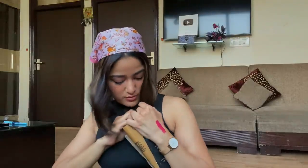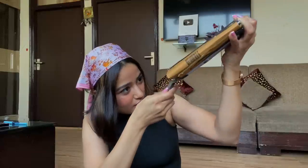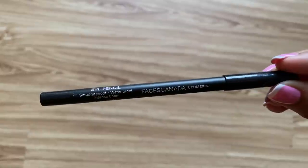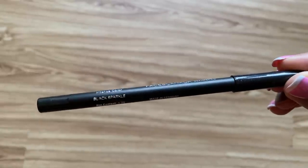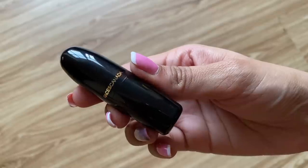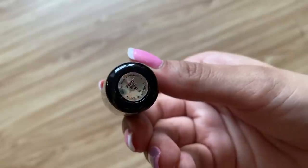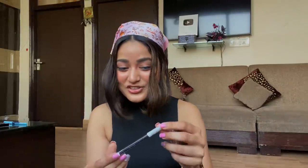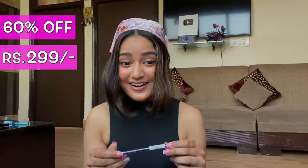Now let's talk about more free stuff! I got the Faces Canada Ultimate Pro Eye Pencil — a sparkling pencil — along with a Faces Canada lipstick in Poppy Red for free with it. Originally priced at 748 rupees, after a 60% discount I got it for only 299 rupees.